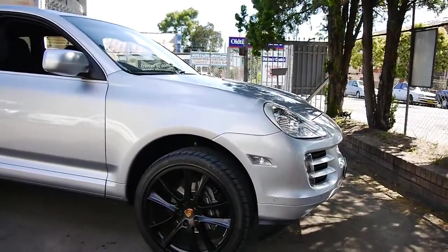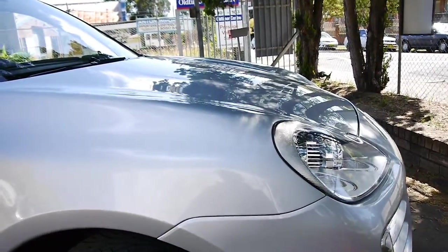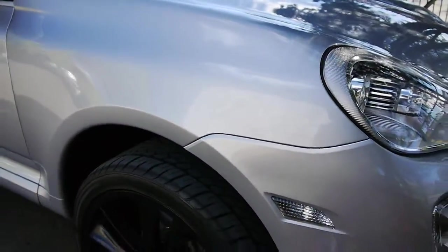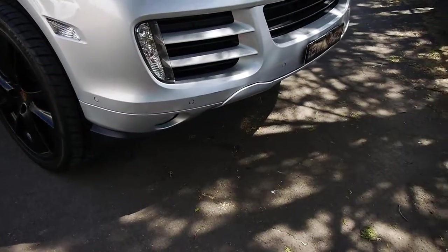Well, a very good afternoon to you ladies and gentlemen. My name is Richard here from the Old Timer Centre here in Marrickville, New South Wales. A lot of you are going to think this isn't an old timer, but we'll literally sell anything that's not a brand new car.